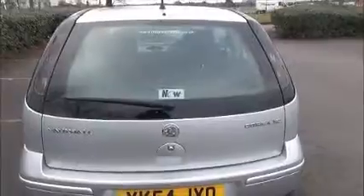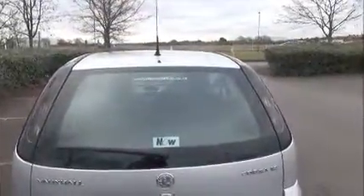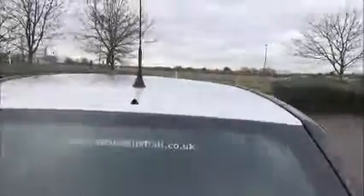The car features 15-inch wheels, colour coded mirrors and door handles, rear wash wipe, high intensity brake light, and a split rear seat.